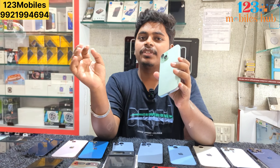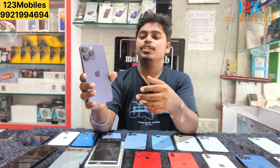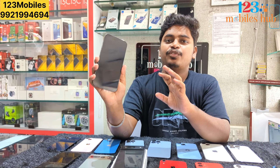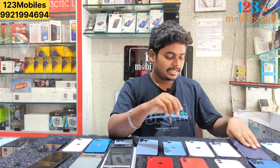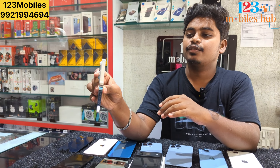If you have an iPhone 14, you will be able to click on the iPhone 15 price. If you also have an iPhone 14 Pro Max, I have a lot of phones at the price of 78,500 — iPhone 14 Pro Max. And there are also iPhone 13 Pro models with white color and iPhone 14 Pro.